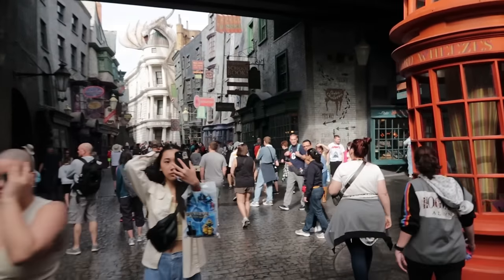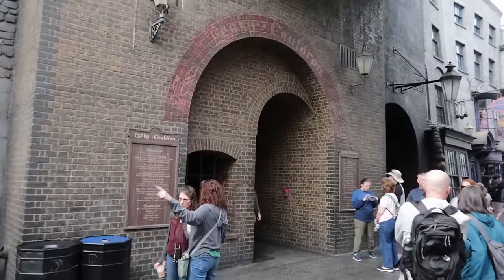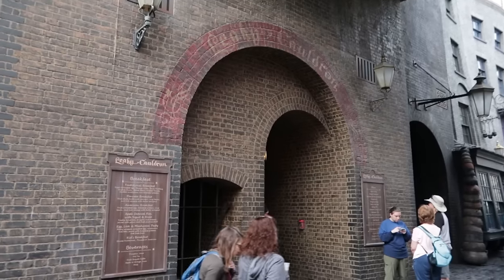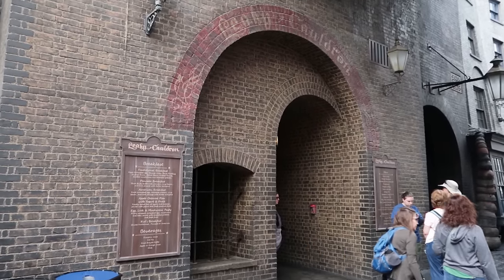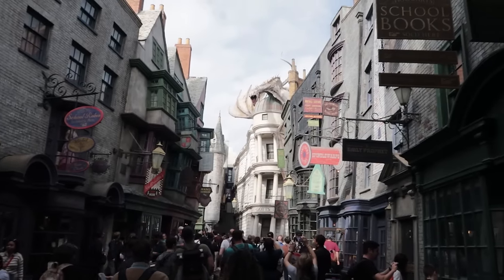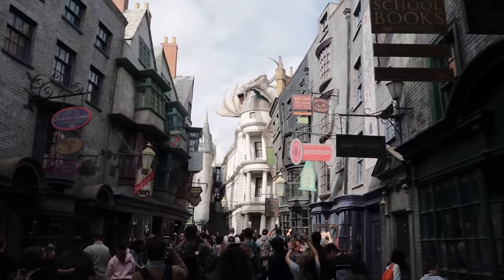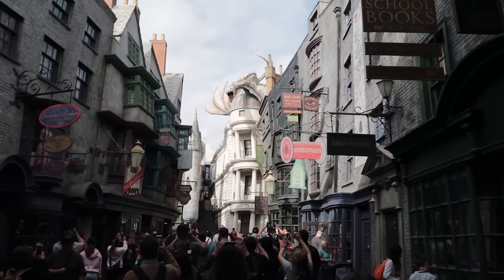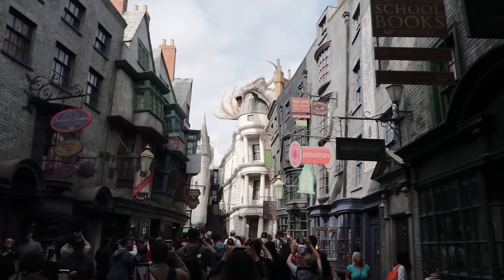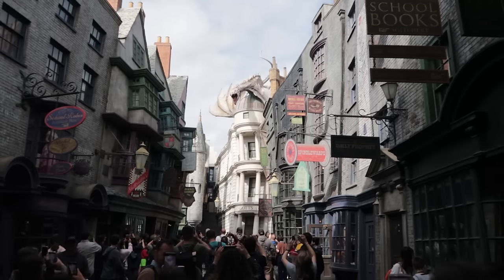A little further in, to our left is the main restaurant — a counter service spot where you can get breakfast and lunch: the Leaky Cauldron. One of the big attractions here is actually the dragon on top of Gringotts Bank. It's an unofficial attraction — she will spit fire about every 10 minutes on the tens. So noon, 12:10, 12:20, 12:30 — you got it.